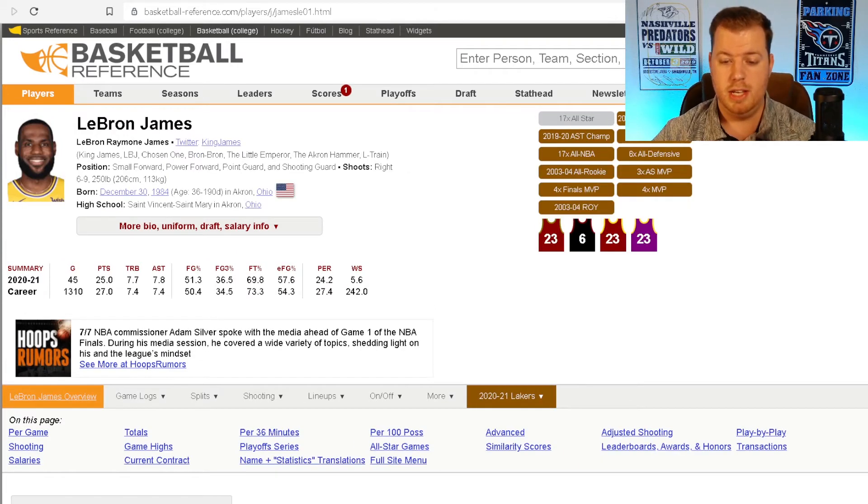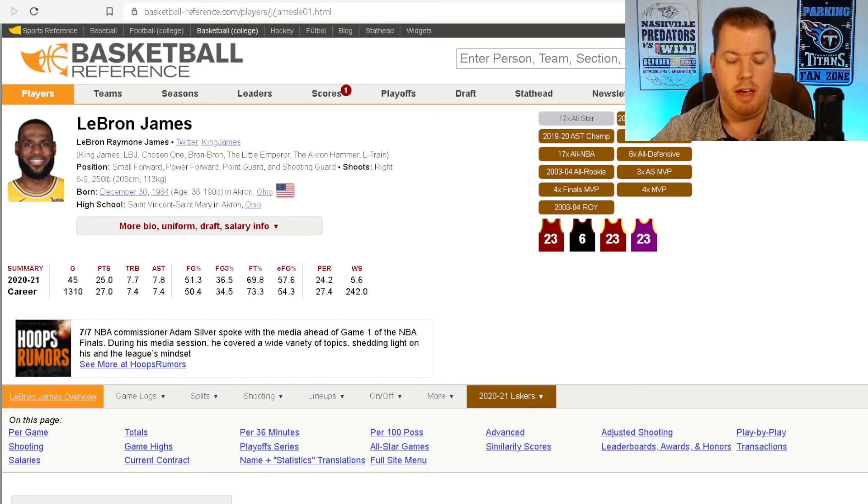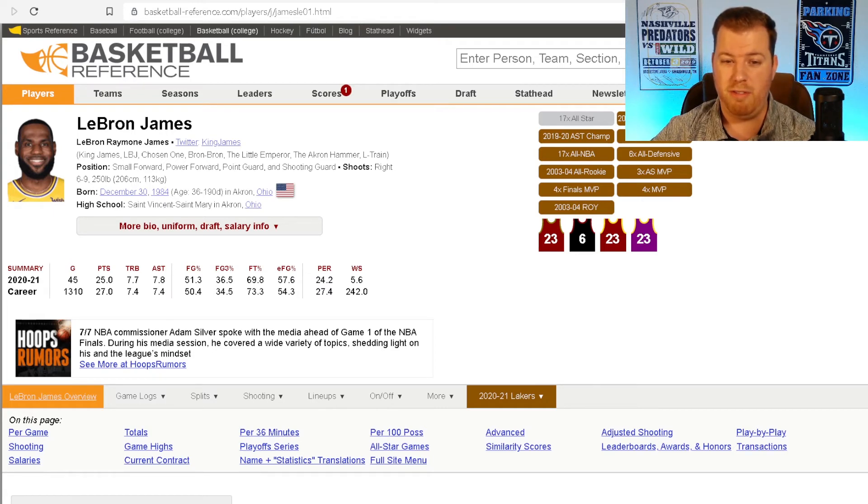LeBron James has a ton of accolades — he's a 17-time All-Star and has won the NBA Finals MVP four times, along with essentially every accolade you can think of. He's a great two-way player, offense and defense, making him a modern-day Michael Jordan in many people's eyes and considered the GOAT by some. His career field goal percentage is 50.4%, effective field goal percentage 54.3%, and his three-point percentage is 34.5%.